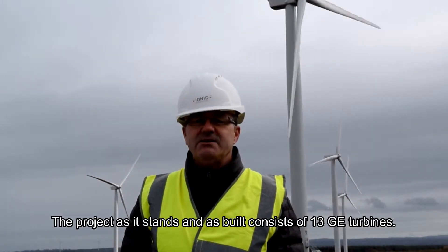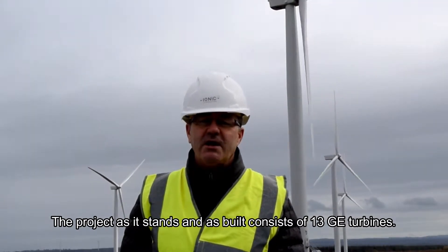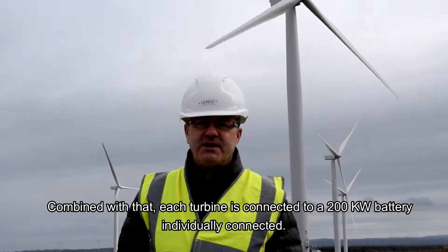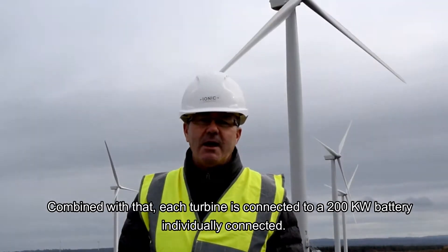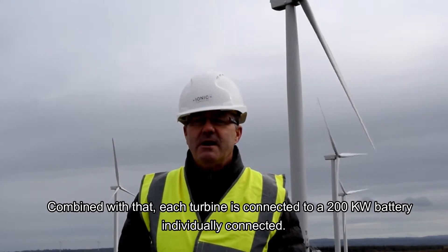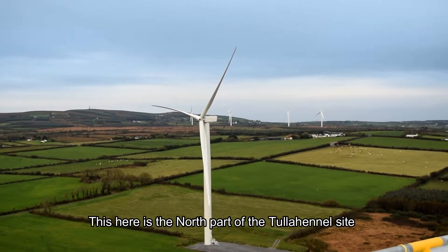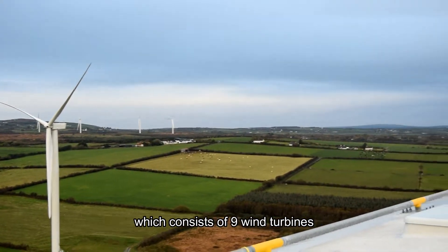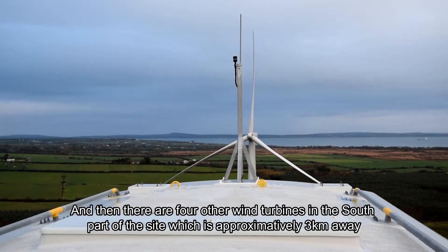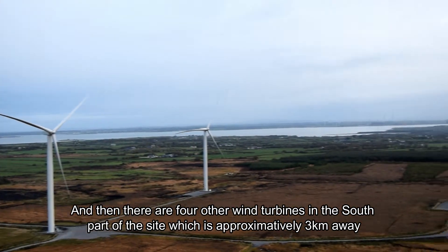The project as built consists of 13 GE turbines. Combined with that, there are the batteries — each turbine is connected to a 200 kilowatt battery individually. This here is the north part of the Tullahennel site, which consists of 9 wind turbines, and then there are 4 other wind turbines on the south part of the site, approximately 3 to 4 kilometres away.